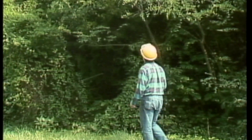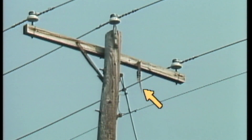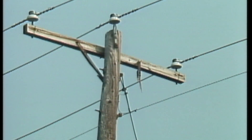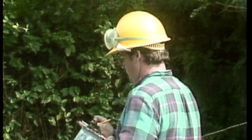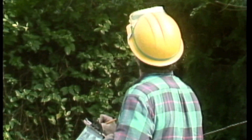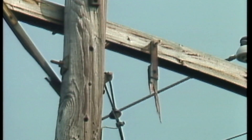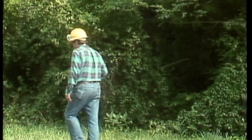Not every problem that you find is going to need immediate attention. For example, this broken crossarm brace doesn't have to be replaced right away if there are more severe problems on the line that need to be found and corrected. This means you may have to make judgments on the severity of a problem — does it need to be corrected right away, or can it hold off until later? If it doesn't have to be fixed now, it's good practice to note the problem and where it's located so that it can be scheduled for repairs.